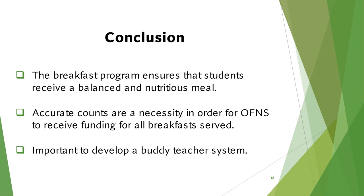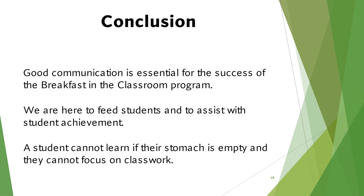Our breakfast program ensures that students receive a balanced and nutritious meal. Our office receives funding for all breakfasts served, so accurate counts are necessary. Develop a buddy system to address substitute teachers who may not be familiar with the Breakfast in Classroom program. Good communication is essential. We are here to feed students and assist in student achievement — a student cannot learn if their stomach is empty and they cannot focus on their classwork.